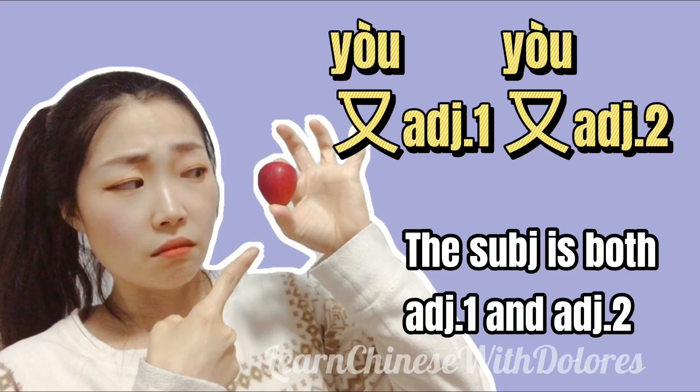又, adjective one, 又, adjective two. The subject is both adjective one and adjective two.